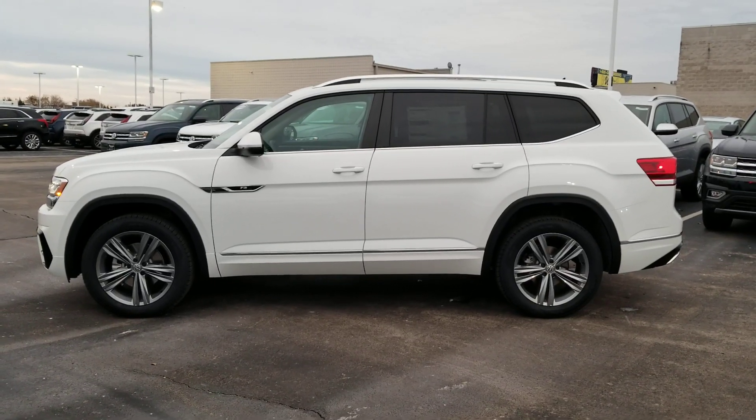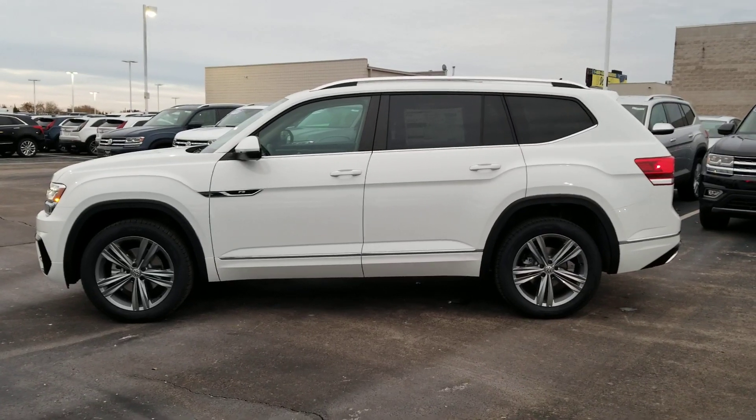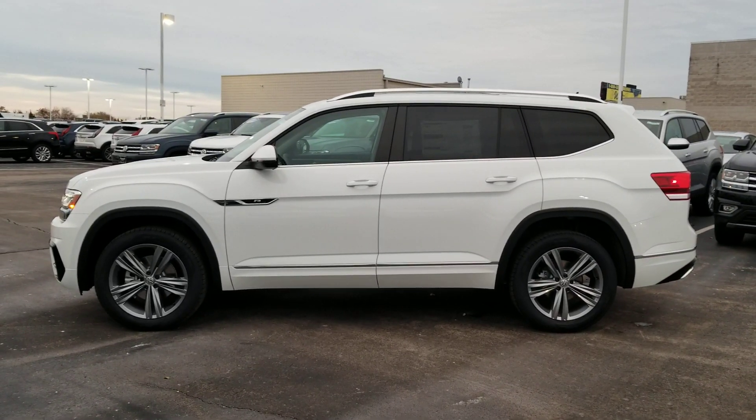Hey guys, this is Reece from Bomberito St. Peter's Volkswagen in St. Louis. A car like this is exactly why you need to fly in and drive out on your next Atlas purchase.